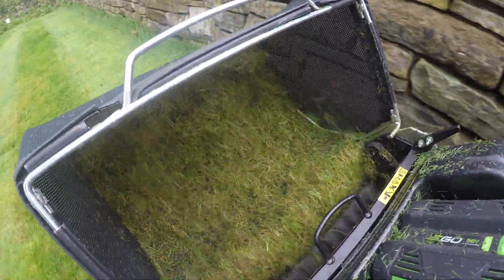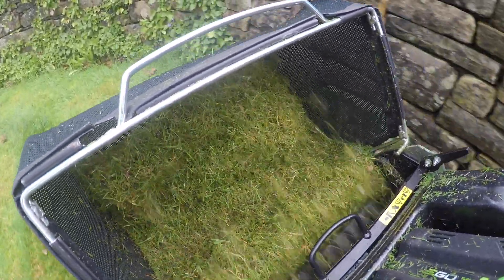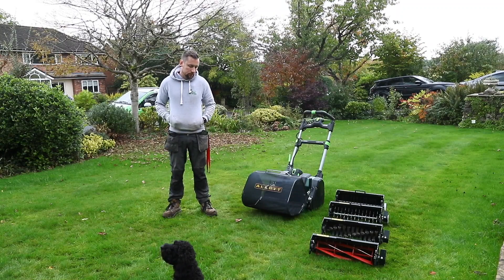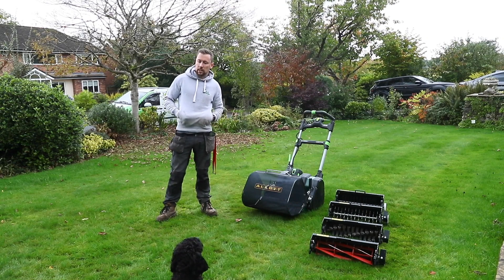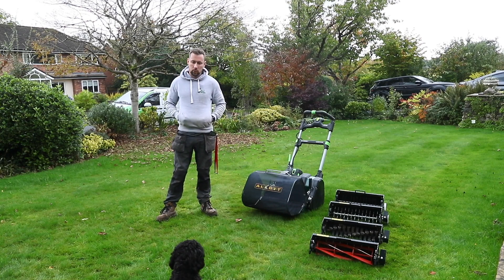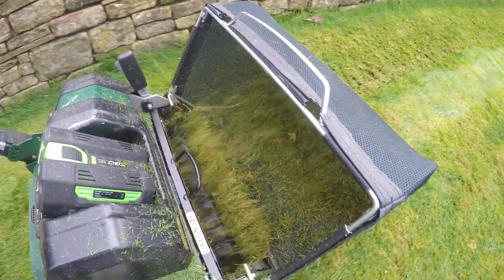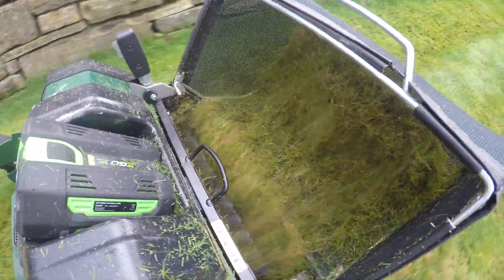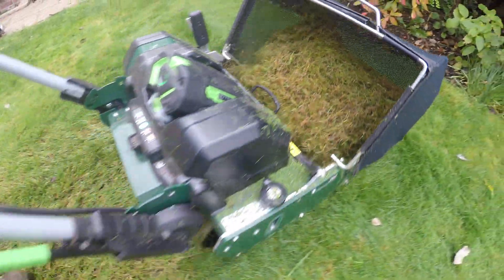The scarifier cartridge is our customers' favourite — did you use that one as well? Yes — what I really like about it is that moss is a constant battle in everybody's gardens. I do a lot of my renovations at the end or start of the year, and I wouldn't really want to run my big petrol scarifier over a lawn at that point. With the scarifier cartridge it just completely eradicates the moss, so I can go over a lawn once a month just to keep on top of moss and thatch build-up. I can certainly see why it's people's favourite.